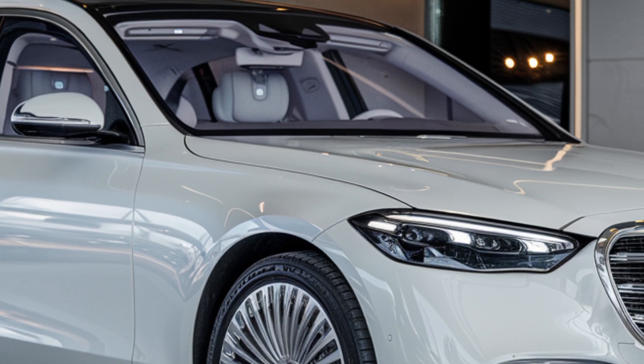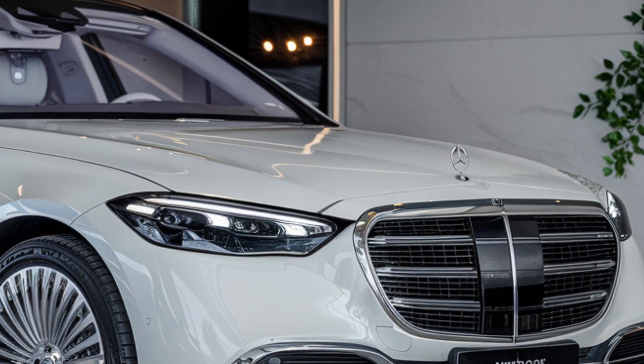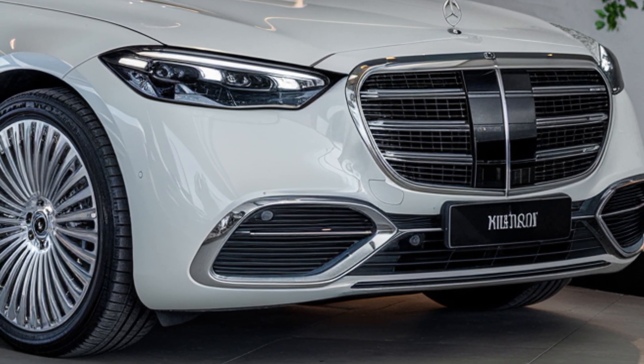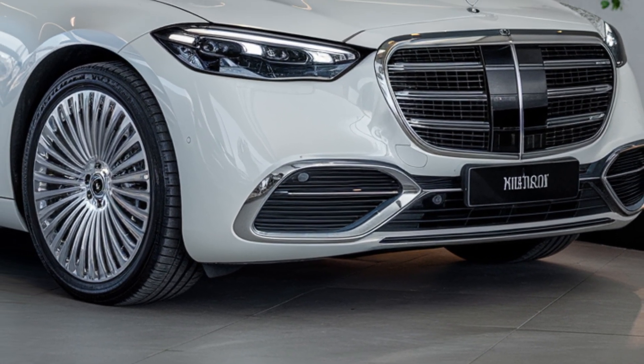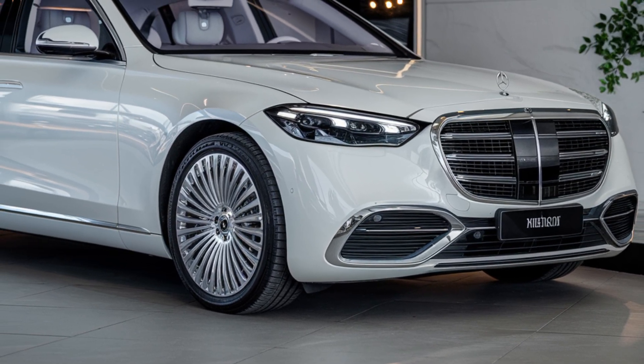Step inside and you're enveloped in premium leather, wood trim, and metallic accents. The cabin's centerpiece is the 12.3-inch OLED touchscreen display, controlling everything from navigation to climate control. Apple CarPlay and Android Auto come standard.